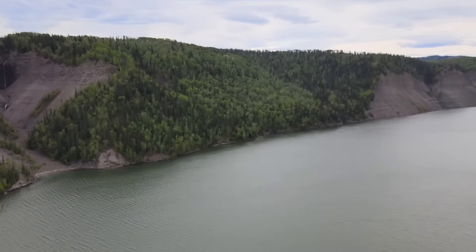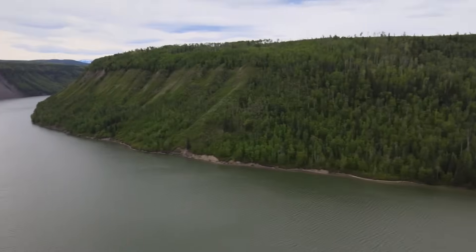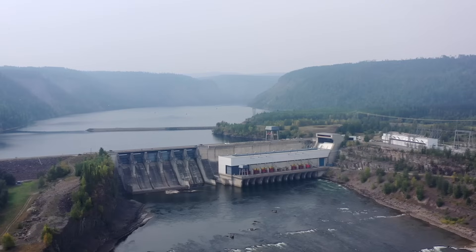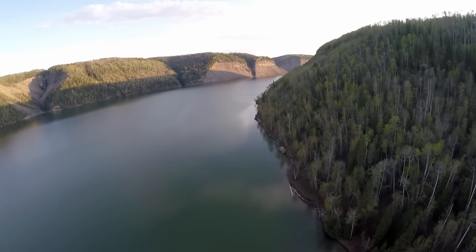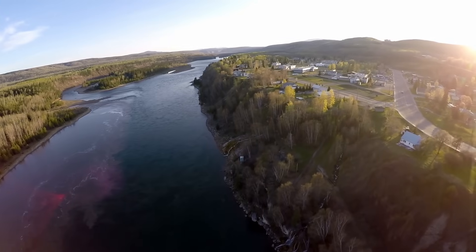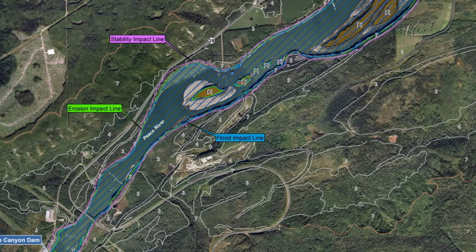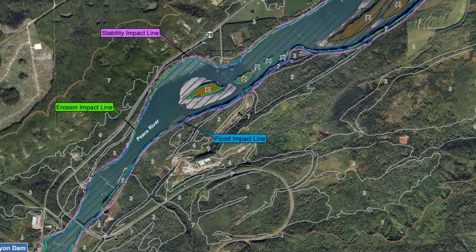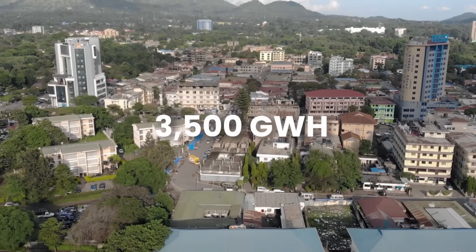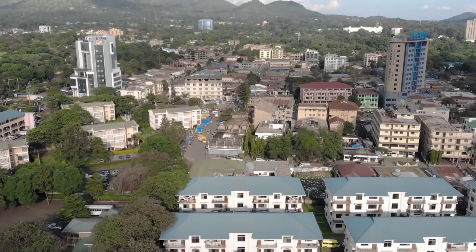The reservoir is named Dinosaur Lake, likely due to dinosaur footprints found in the area. It has a capacity of 216 million cubic metres, adding to the system's overall water storage. Equipped with four large generating units, the Peace Canyon Dam has a total generating capacity of 700 megawatts and produces over 3,500 gigawatt hours of electricity annually, enough to power hundreds of thousands of homes.